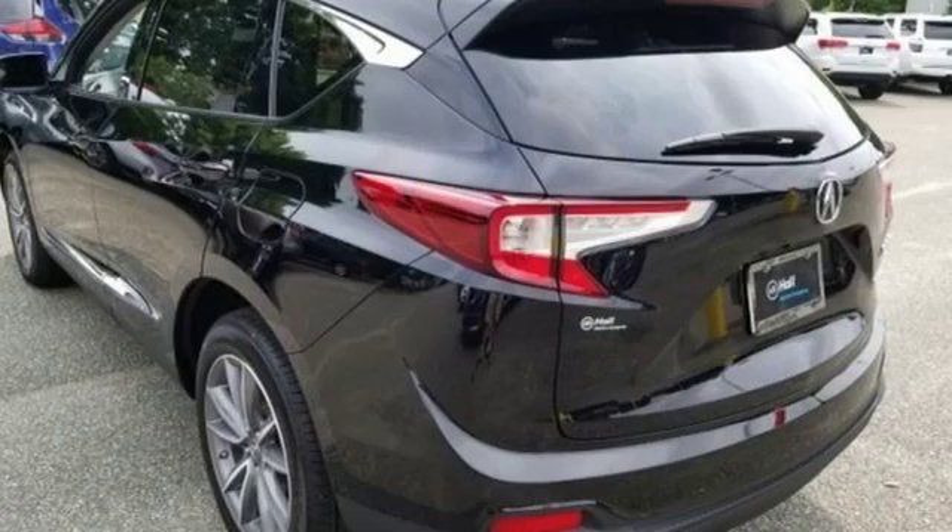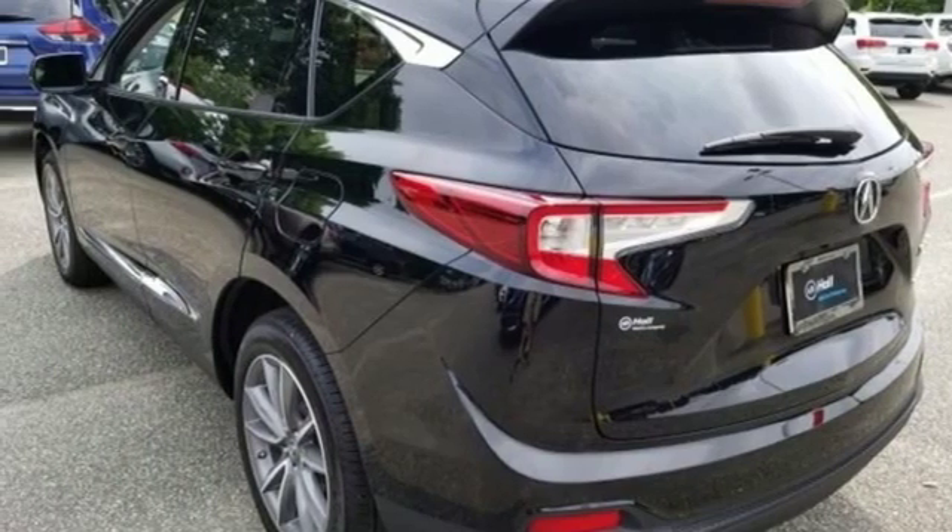Luxury performance Acura. There's even more to see in person — take it for a test drive today.